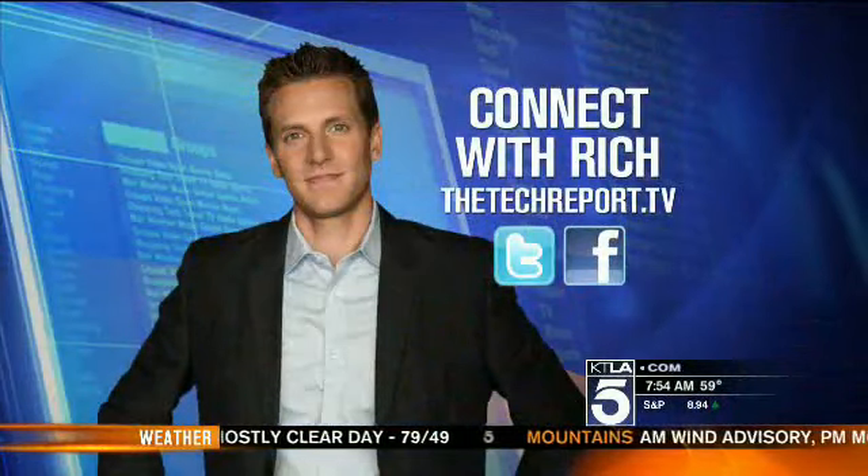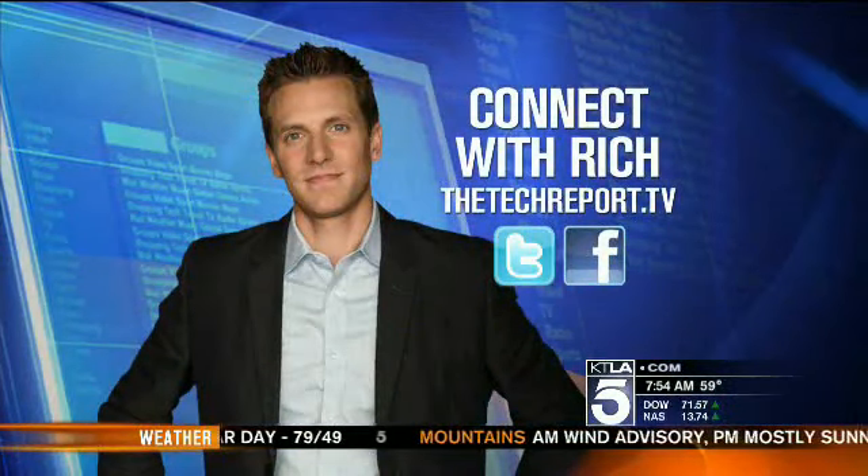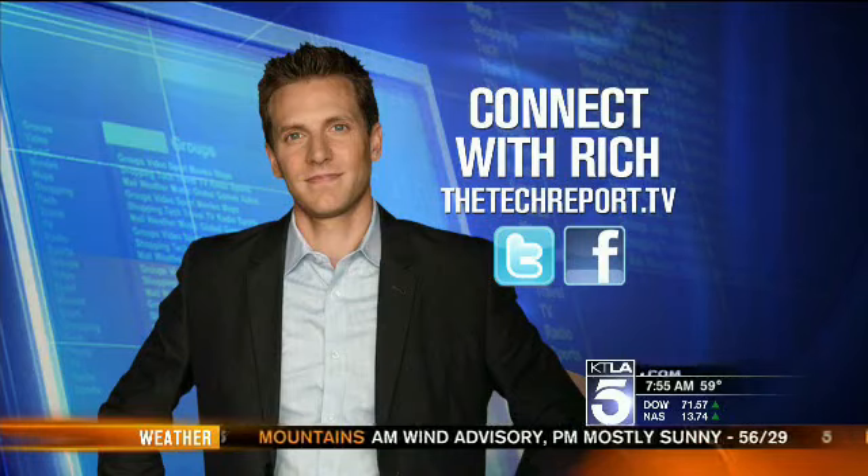One of my favorite parts of the March Madness website is this boss button — just give it a click and it looks like you're checking email instead of watching the game. Just remember to click back once the boss walks away. If you want to learn more about everything mentioned in the report, including that sweet AT&T deal, just go to thetechreport.tv. I'm Rich DeMuro, and that's your tech report.